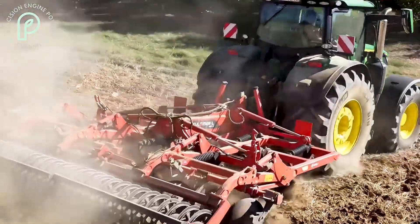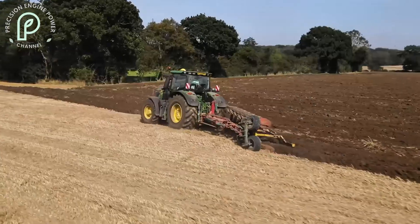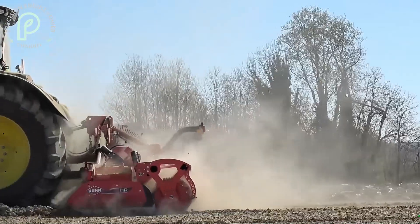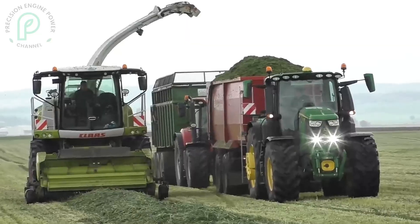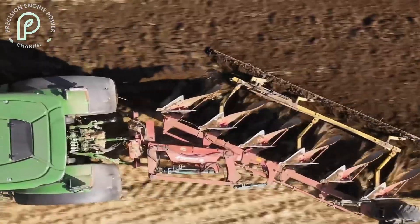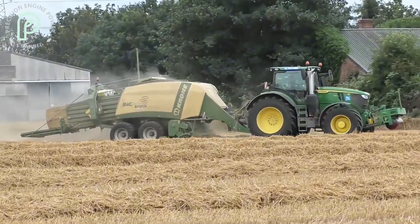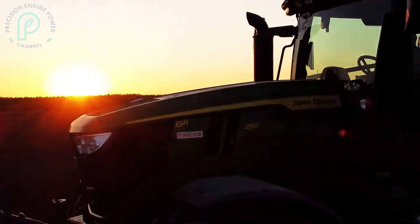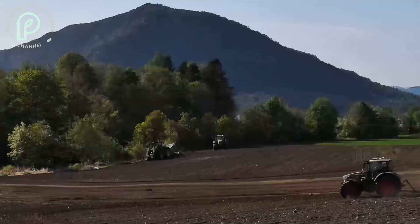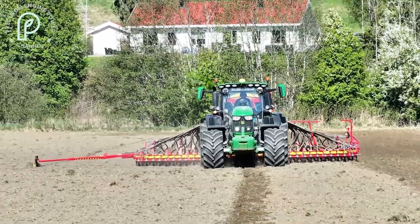Let's talk about how the John Deere 6R250 performs in real-world farming conditions. One of the most noticeable benefits of this tractor is its versatility. Whether you're working on flatlands, hilly terrain, or even in wet, muddy conditions, the 6R250 performs consistently. Its robust design and intelligent power management system ensure that it adapts to different environments with ease. The tractor handles heavy loads particularly well — thanks to its powerful engine and efficient transmission, the 6R250 can pull large implements without breaking a sweat. This is particularly important for farmers who need to cover large areas in a short amount of time.